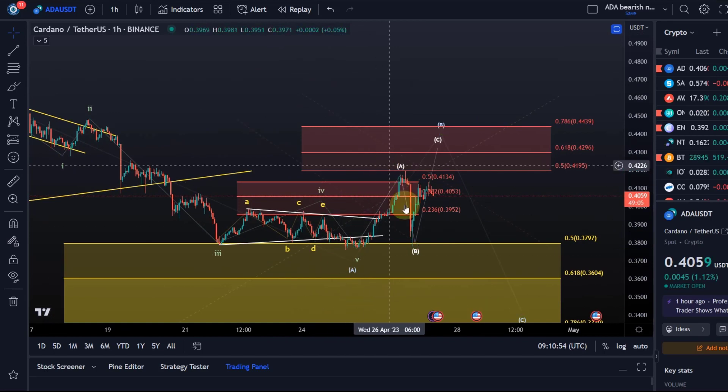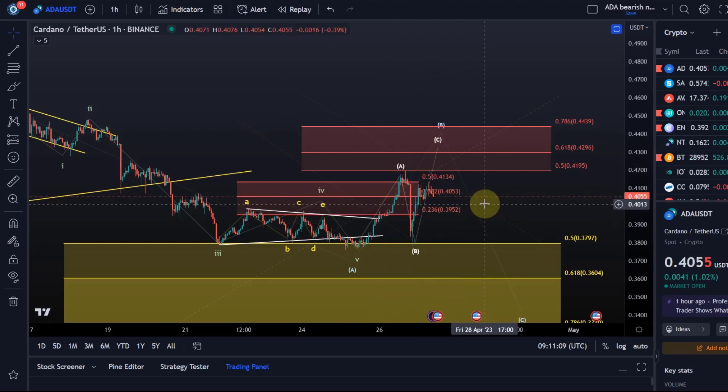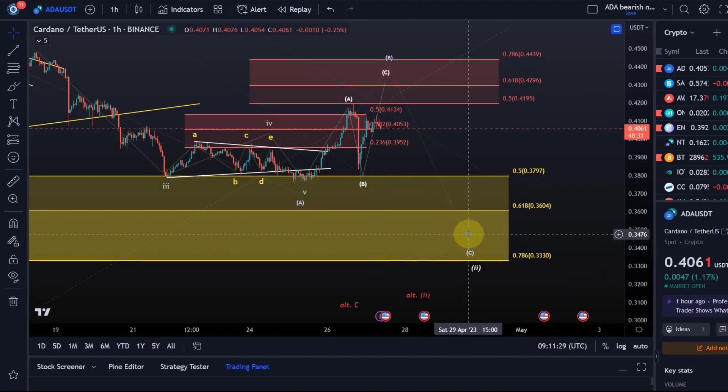We'd be looking at an ABC structure within the B wave itself, because a B wave is a corrective structure that typically consists of three waves. It could also unfold as a triangle, moving mostly sideways, but that's not my primary focus at the moment. If we get a higher B wave, I'd expect it to head into this region. We need to be ready for it as long as we hold above yesterday's low at 38 cents. A break below 38 cents would indicate that we're already in the C wave down.